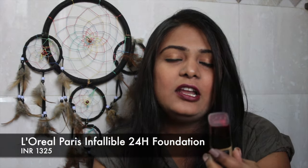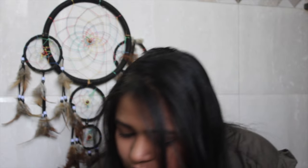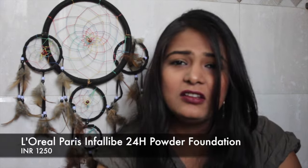The next thing is the L'Oreal Infallible 24H foundation. I haven't used this before but I've heard a lot about it and can't wait to try it. Since I was getting the liquid foundation, I thought why not also get the powder foundation to compare coverage and how it works — so I got both together.